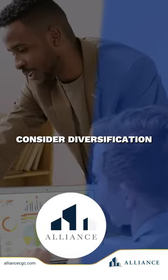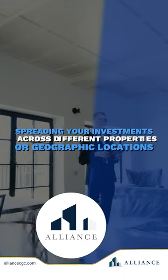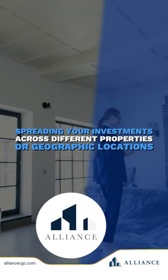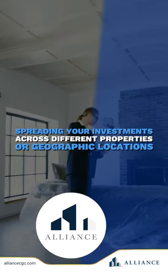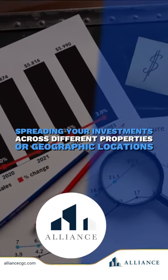Next, consider diversification. Just like you wouldn't put all your eggs in one basket, spreading your investments across different properties or geographic locations can help reduce overall risk. If one property underperforms, you have others to fall back on.